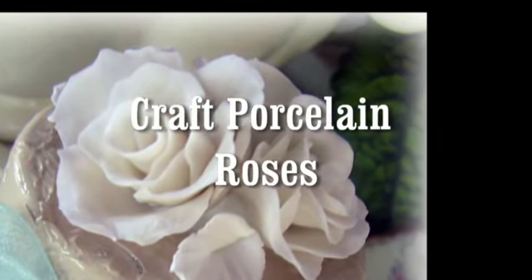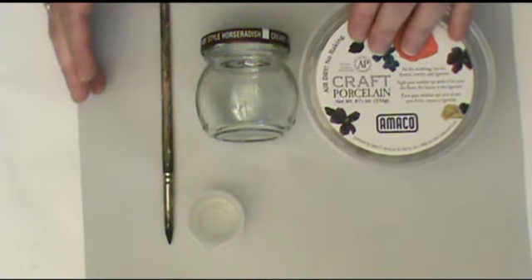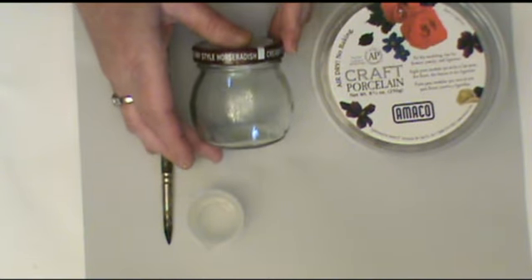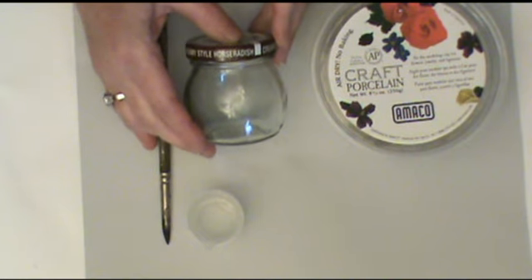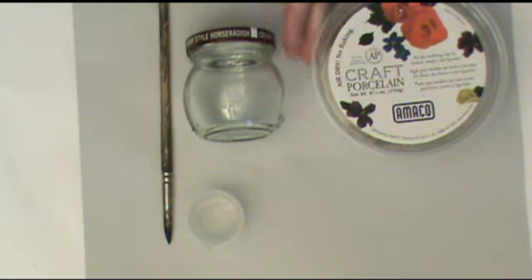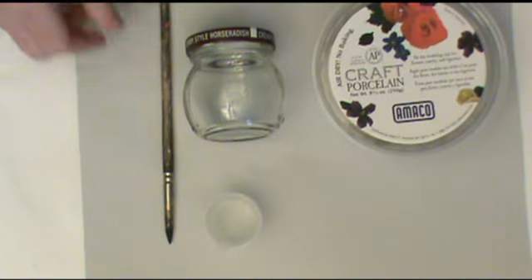I'm really excited to share this upcycle project. I'm going to use a jar I would normally throw away in the kitchen and combine it with some beautiful air-dry clay, porcelain-like roses to create a vintage, chic project. First of all, I'm using craft porcelain — a cold porcelain clay that comes in a tub in an off-white color. This jar came from some horseradish, but you can use any jar in any shape you like. I also have just a small container of water and a clay shaper — a rubber-tip tool. If you don't have one, a knitting needle works just fine.